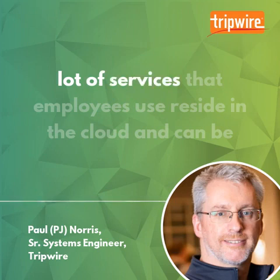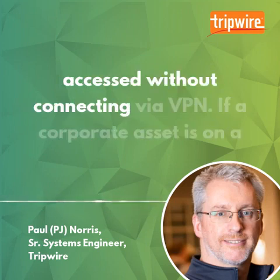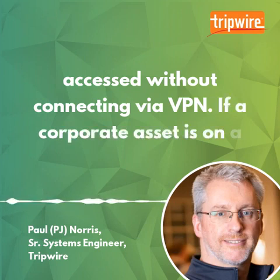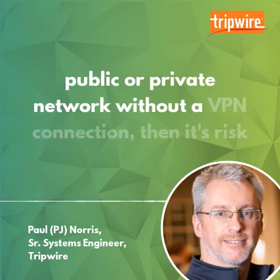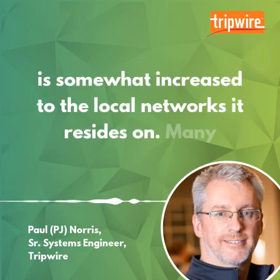Today, a lot of services that employees use reside in the cloud and can be accessed without connecting via VPN. If a corporate asset is on a public or private network without a VPN connection, then its risk is somewhat increased to the local networks it resides on.